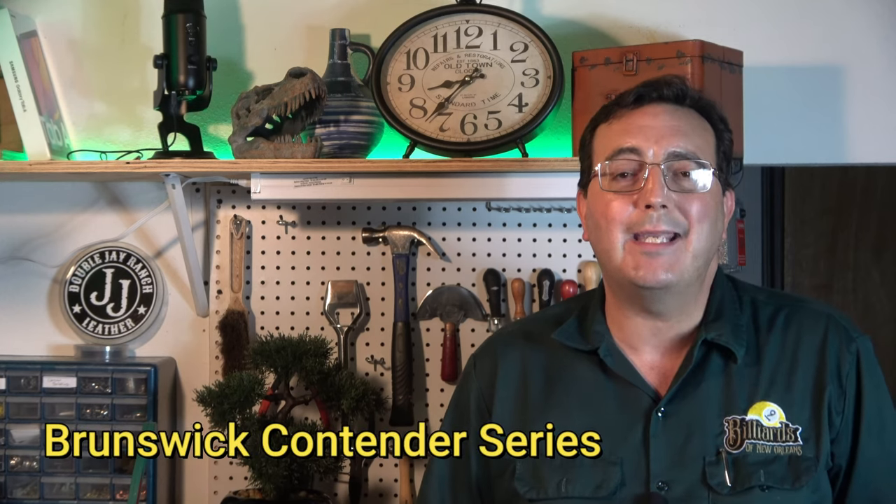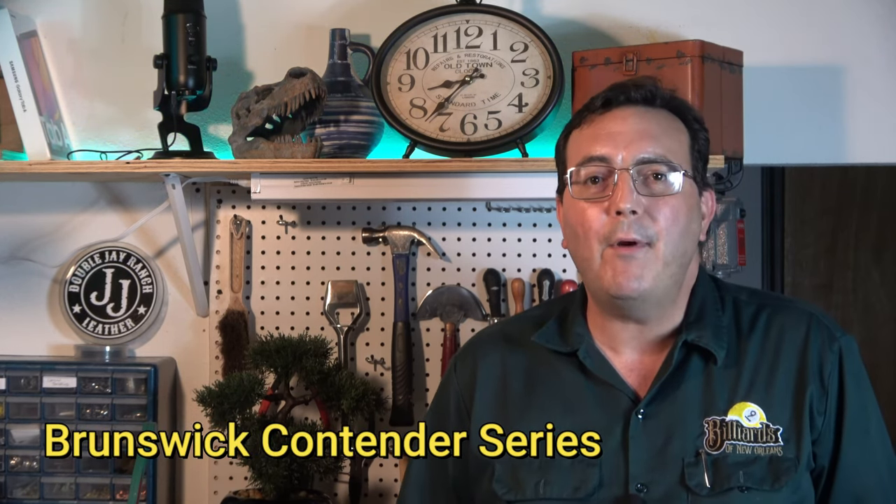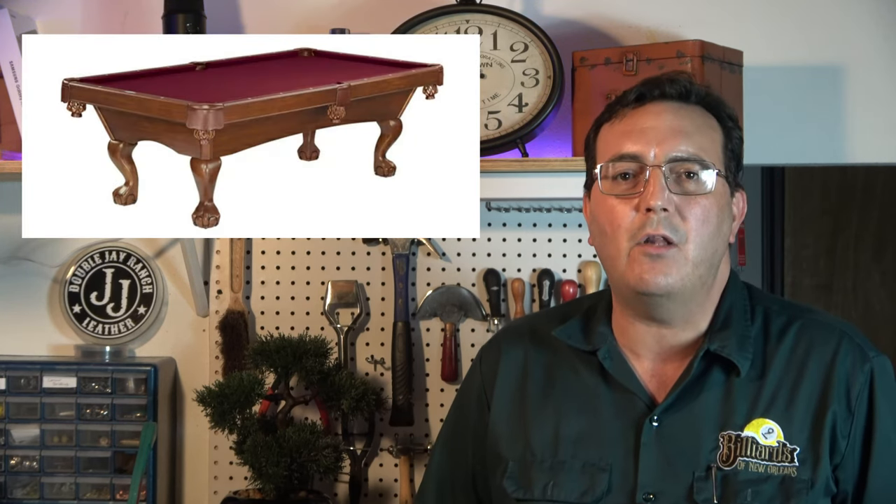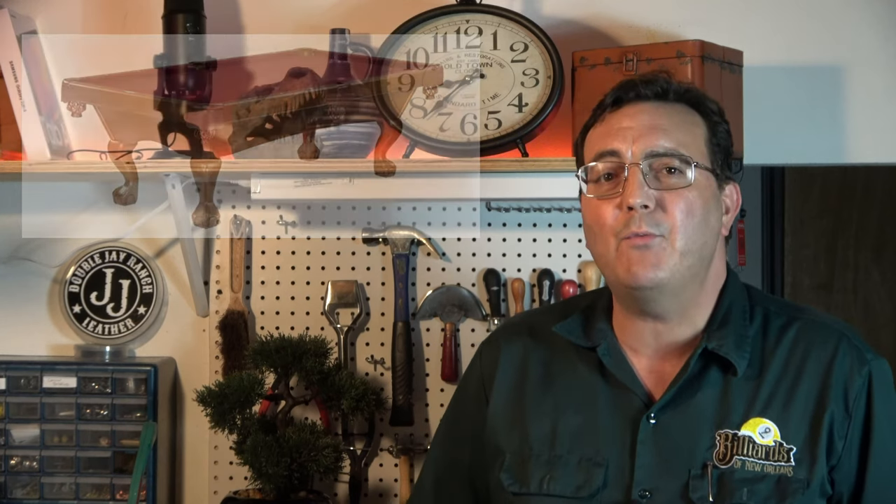Coming in at number five is the Brunswick Contender Series. Brand new, the Contender Series sells for between $2,000 and $3,500. When looking at Contender Series tables, newer is always going to be better if you want to get your money's worth. This is my bargain pick and the only knockdown table on my list — meaning the entire frame can be completely disassembled, making it easier to install in multi-story homes or basements where a unibody frame may not make it through hallways or stairwells.